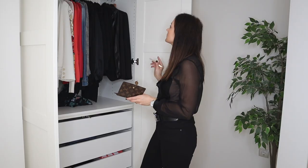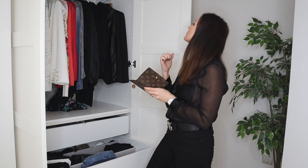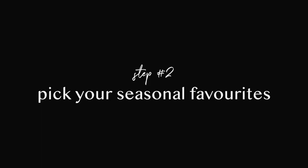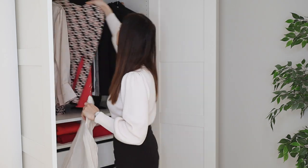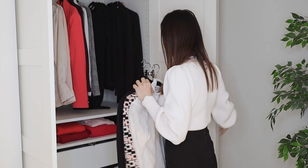Step one is to figure out how many capsule wardrobes you want to have, because you need to know how many color palettes to figure out. If you want a three-month capsule wardrobe, you need four color palettes; if six-month, you need two. Step two: pick one season and go through your entire wardrobe picking only your absolute favorite pieces for that season — clothing, outerwear, shoes, bags, accessories — and put them somewhere separately, like on a sofa or clothing rack.